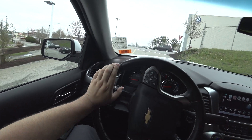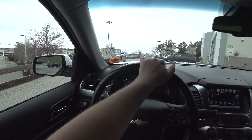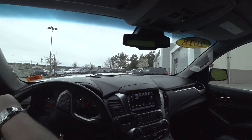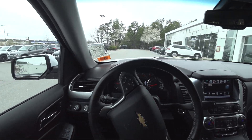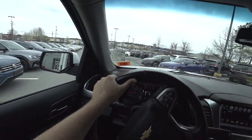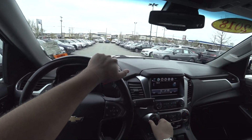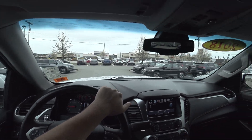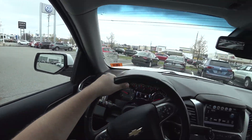For the new generation, they switched to independent rear suspension. This one still has the live rear axle — that's it, thank you memory. I've driven these on the road a few times. Love them. I actually sometimes prefer this generation to the new one.